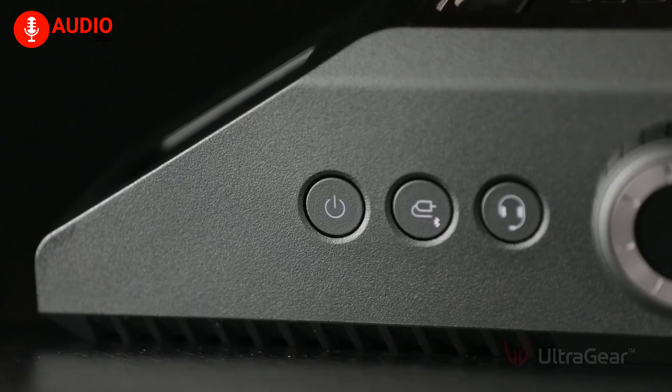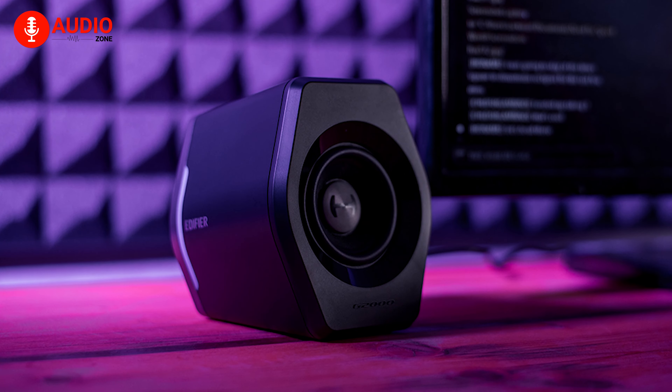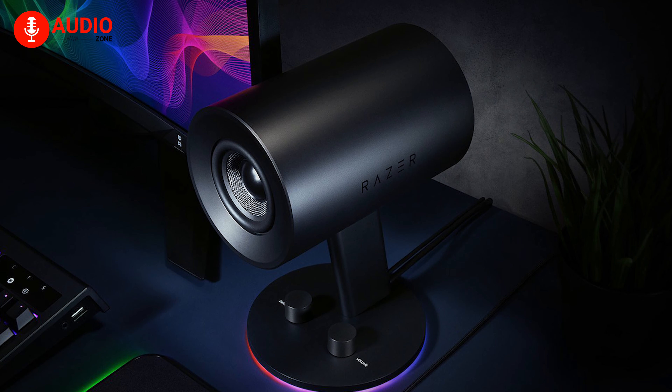That's why here we will show you the top 5 best gaming speakers that will be an ideal companion for your PC. That being said, let's dive right into it.